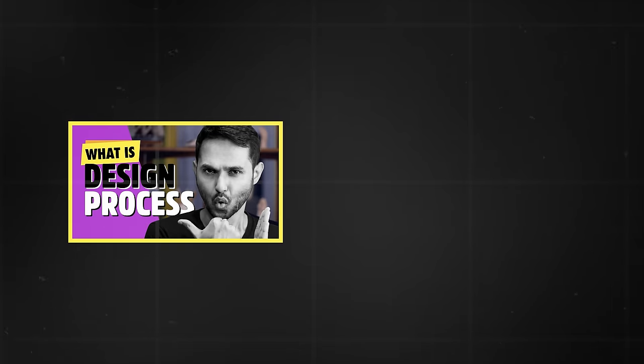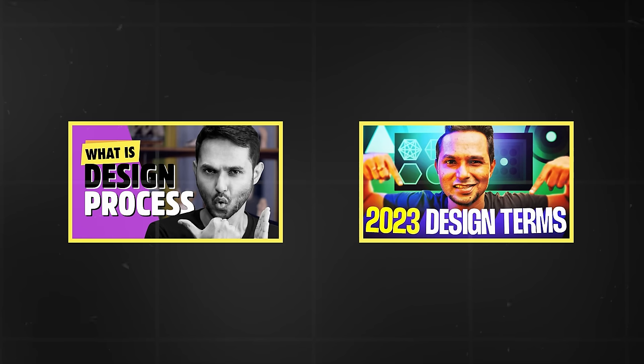You'd also want to explore the significance of UX design and its impact on the success of products — it's all about creating intuitive user experiences. From my side, I made two videos on this topic: one is about the design process, and another goes by the name '10 UX laws, terms and principles everyone should know.'